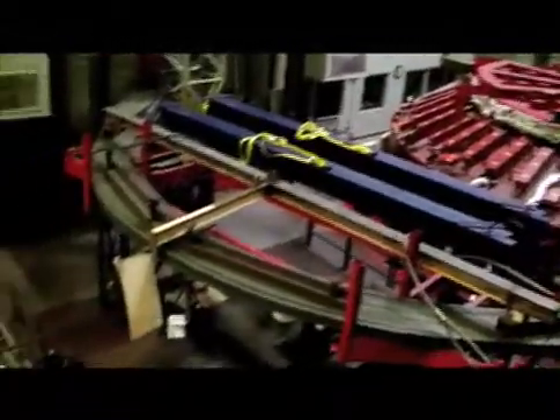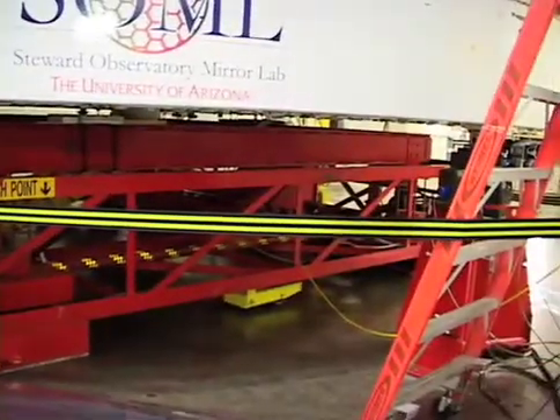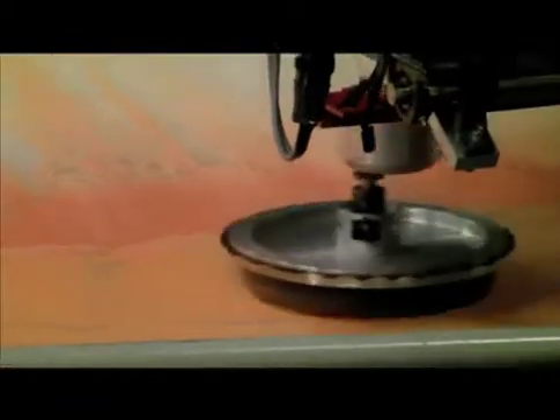After the glass is constructed, formed, and measured, it is moved by airlift to a grinding station. Here, ceramic tiles and something like Jewelers Rouge rub away the uneven surface.